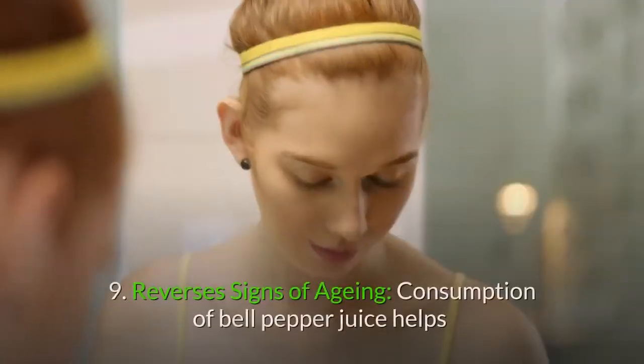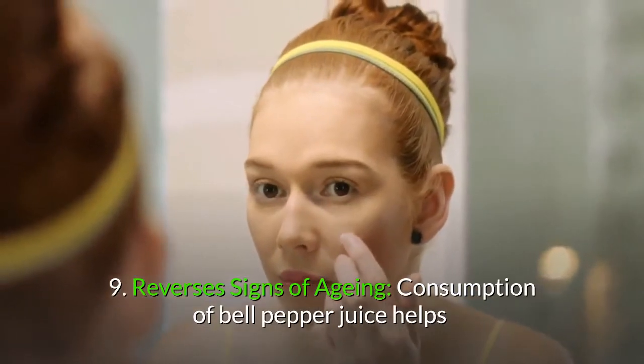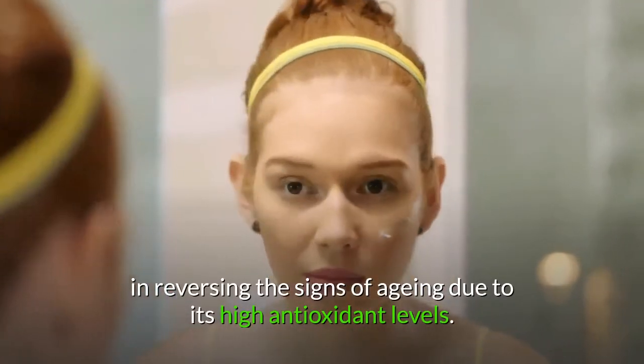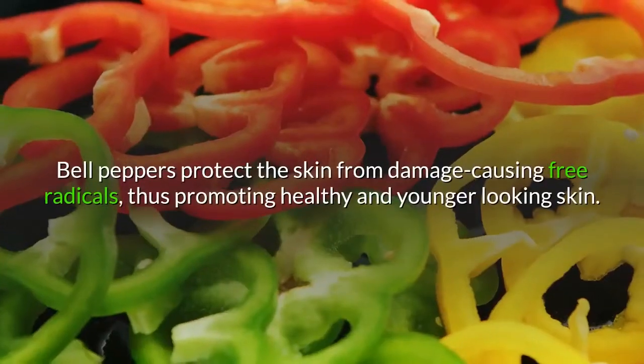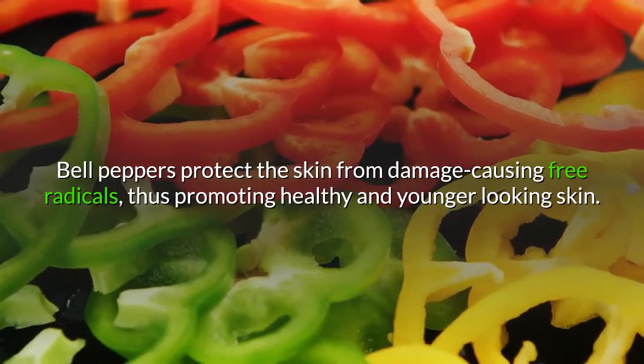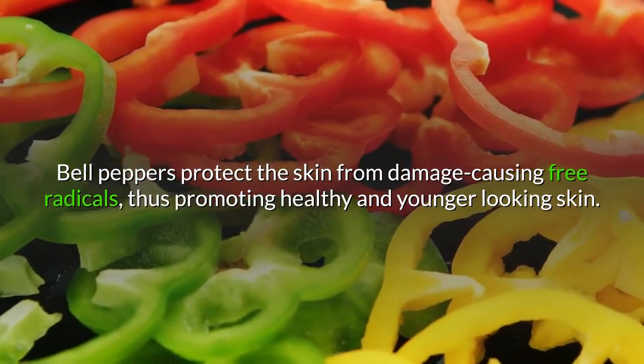9. Reverses signs of aging. Consumption of bell pepper juice helps in reversing the signs of aging due to its high antioxidant levels. Bell peppers protect the skin from damage-causing free radicals, thus promoting healthy and younger-looking skin.